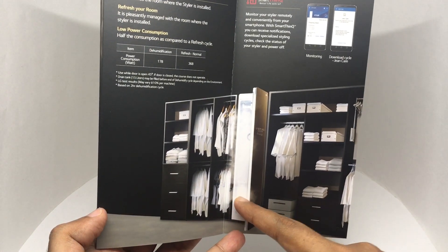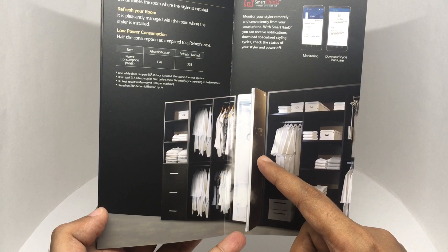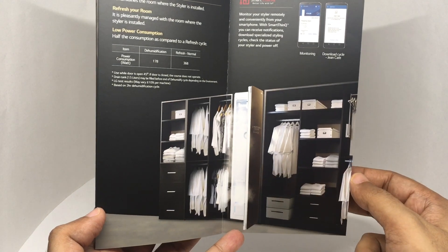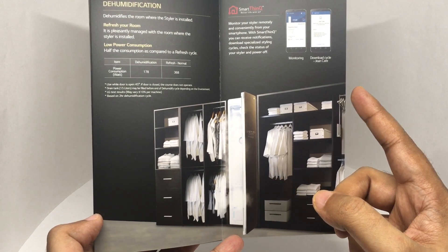That's how it looks — really sleek. It looks like it's not transparent, so you don't get to see your clothes dancing. I really love the wardrobe style though. That's the power consumption — it even has an app monitor.